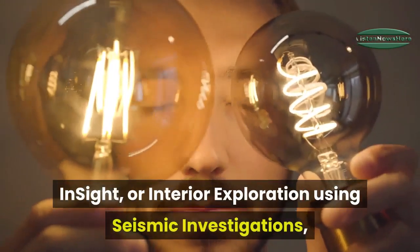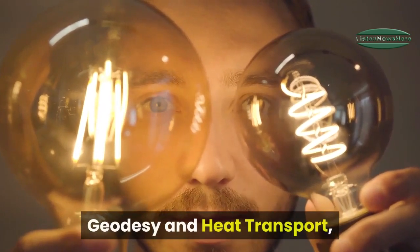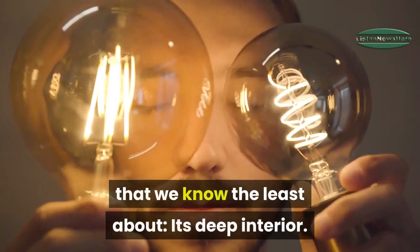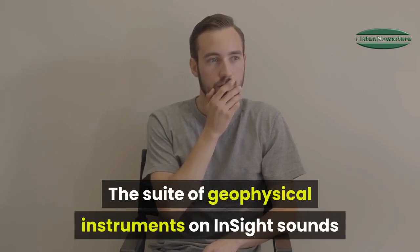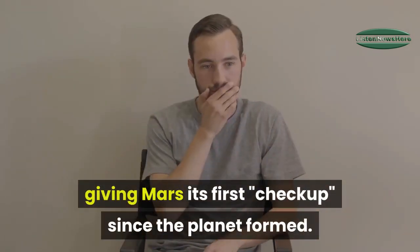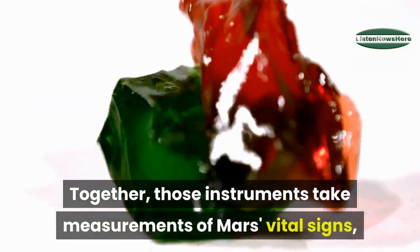InSight — or Interior Exploration using Seismic Investigations, Geodesy and Heat Transport — is a two-year mission to explore the part of Mars we know the least about: its deep interior. The suite of geophysical instruments on InSight sounds like a doctor's bag, giving Mars its first checkup since the planet formed.